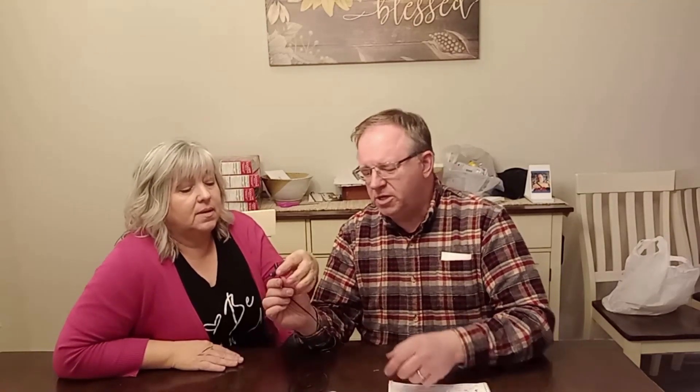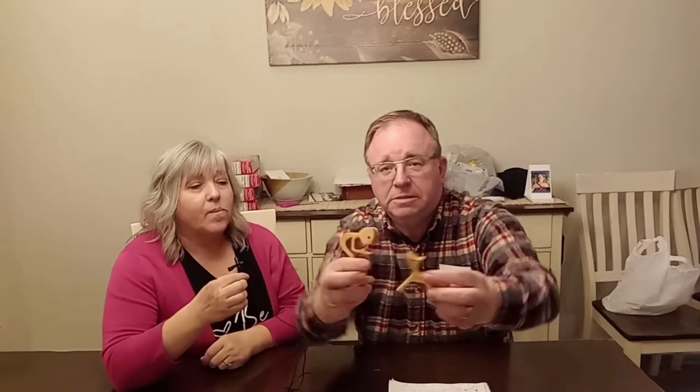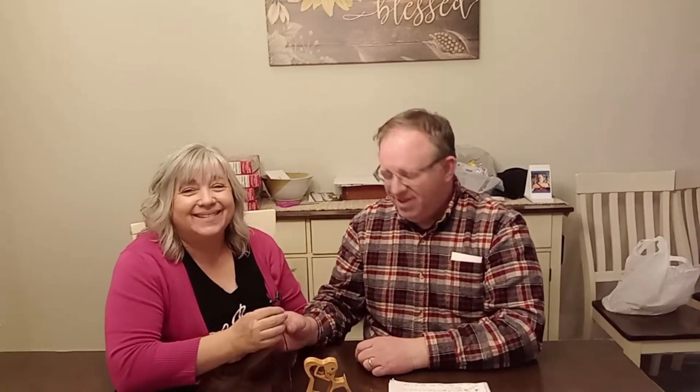The third bestseller was the figure sets. These are the figure sets — and the reason I'm pointing these out is this was our new item this year; we've never done these before. We had really high hopes because they're super cute. They fit together like this. They're really cute and we like them. But they didn't sell as well as hoped. Those were our third bestseller in terms of revenue.